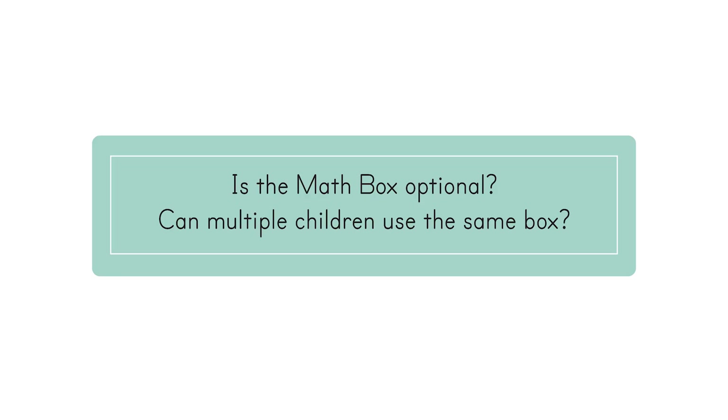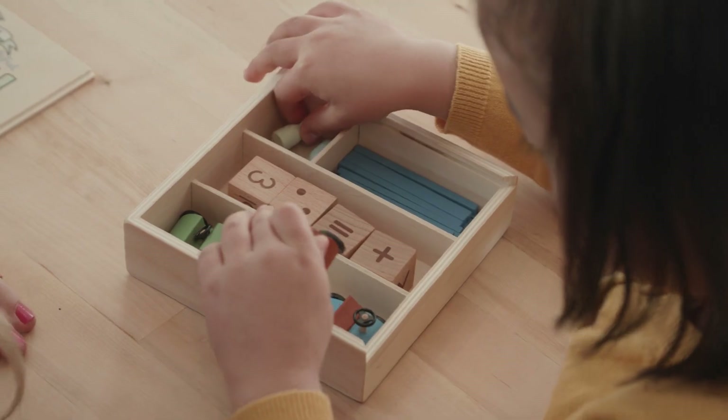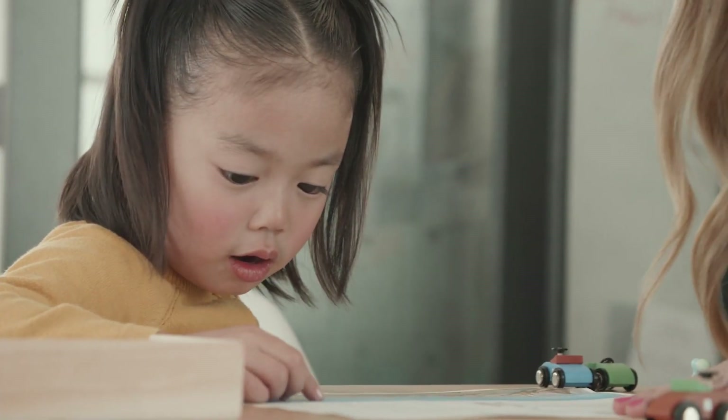Is the math box optional? Can multiple children use the same box? The math boxes that accompany levels K through 3 are absolutely amazing. Have you ever heard of a math manipulative box that includes wooden cars or metal airplanes? Math can become your child's favorite time of day as he or she gets to use these objects in the lessons. The math box components are integrated into lessons throughout the entire course, so the course can't really be completed without a math box. The perfectly sized and thoughtfully selected items in the math box give your child valuable practice in a hands-on way. Making your own box is not easy or effective and should only be done as a last resort if a physical box is not feasible. As long as your children are completing their math lessons at different times during the day, they can share the same box. Students in different levels cannot share math boxes, however, because the boxes for each level are unique and have different components.